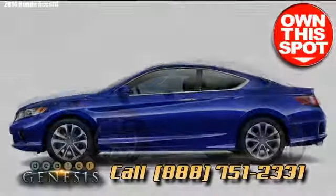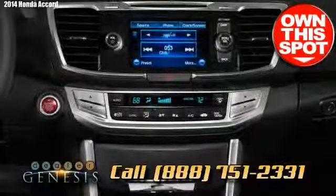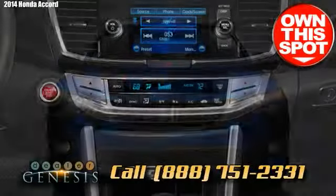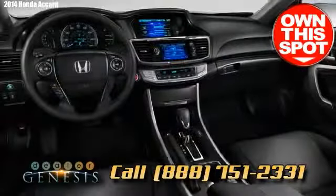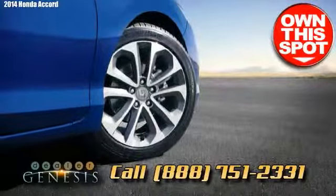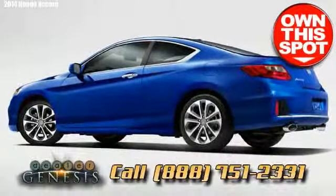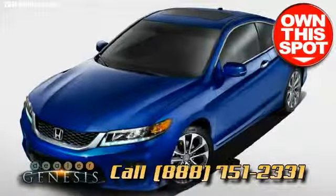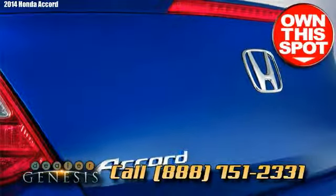Accords have always been a solid low-maintenance car with an excellent reputation, and the newest 2014 Honda Accord perpetuates this tradition, combining performance and fuel efficiency. The 2014 Honda Accord has a sizable cabin with grand seating and a quiet ride, featuring dual-zone climate control, a rear camera, and iPod and USB compatibility.